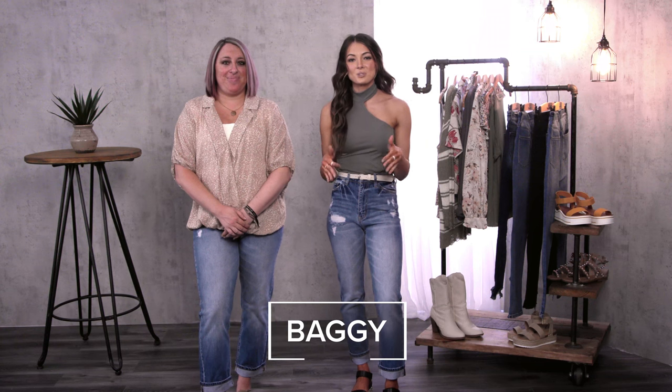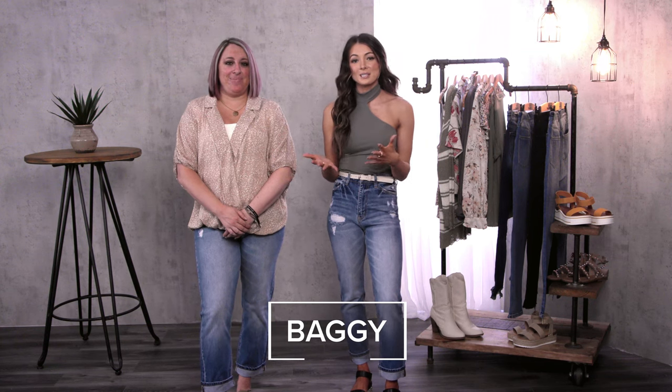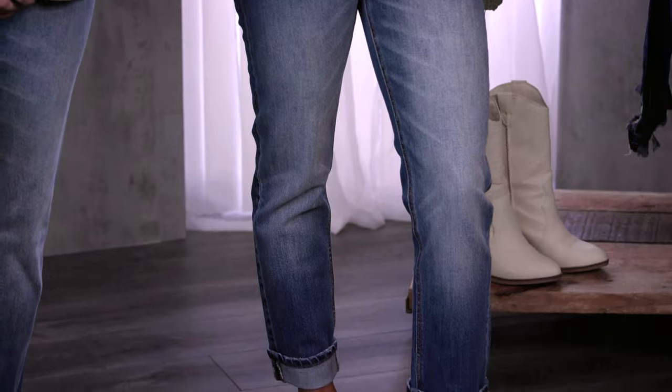One of my personal favorite trends is going to be the baggy fit. So easy to dress this jean up with a fun asymmetrical neckline, a little skinny belt, and I love the shorter length options to really be able to show off all of your fun sandals this spring season.